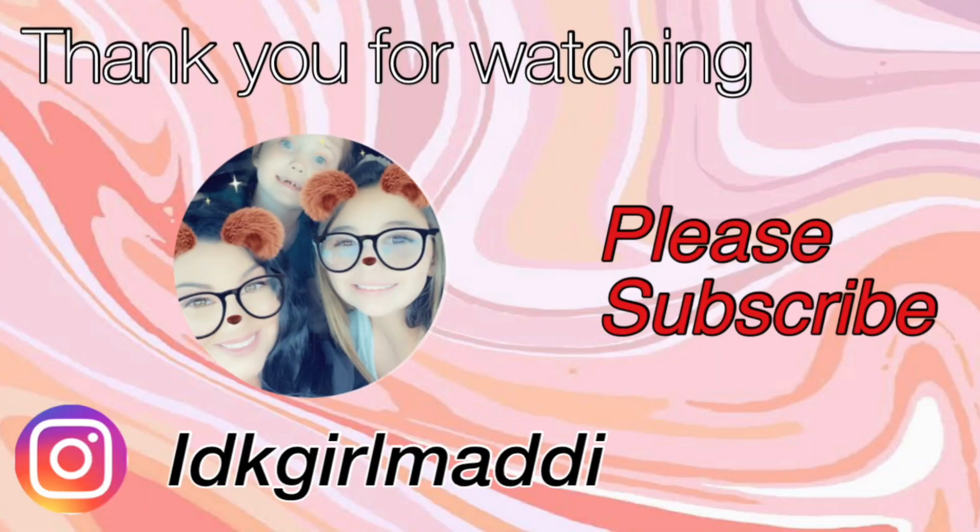Okay guys, that's it for today's video! Like, subscribe and turn on post notifications.